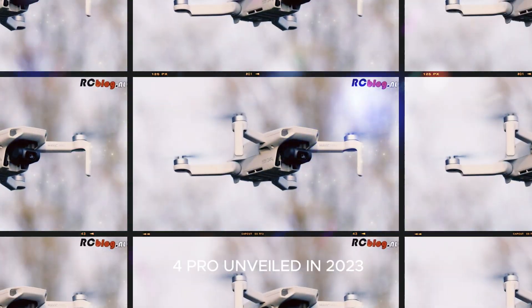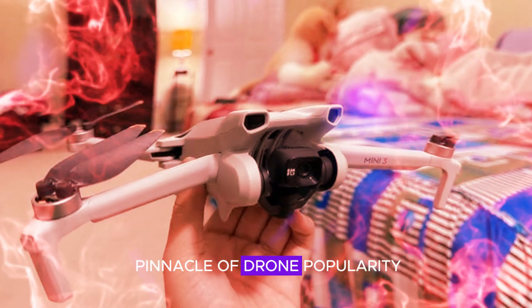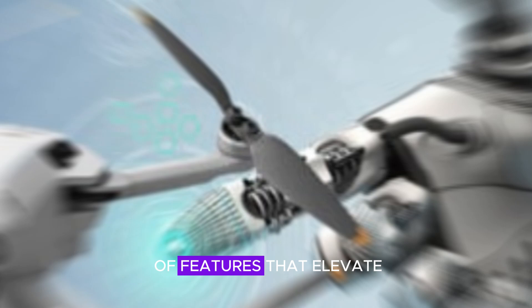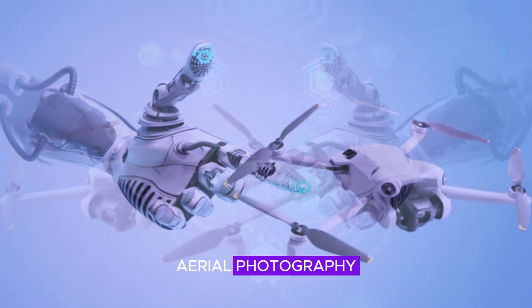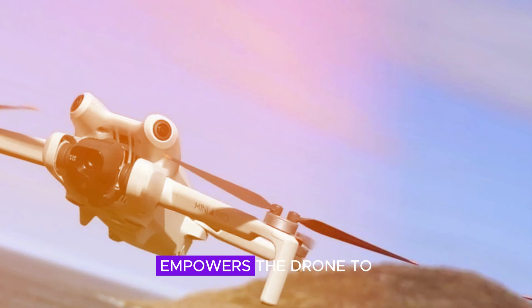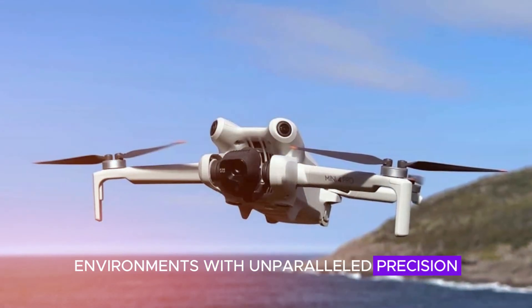The DJI Mini 4 Pro, unveiled in 2023, swiftly ascended to the pinnacle of drone popularity. This compact powerhouse boasts an impressive array of features that elevate aerial photography and videography to new heights. One of its standout features is omnidirectional obstacle avoidance, a technological marvel that empowers the drone to navigate complex environments with unparalleled precision.